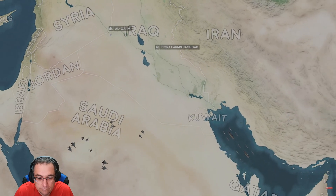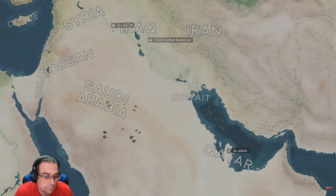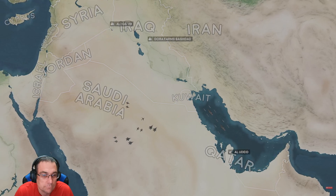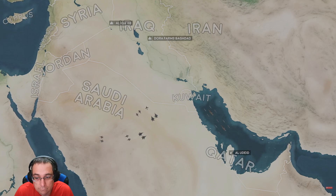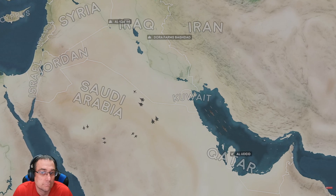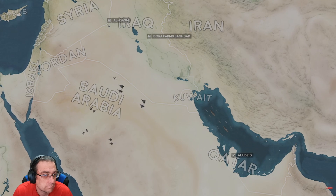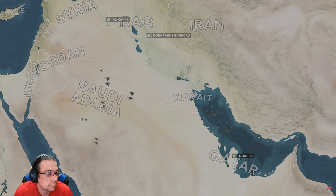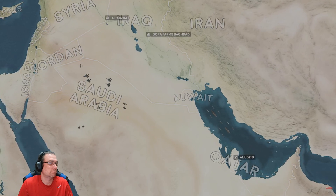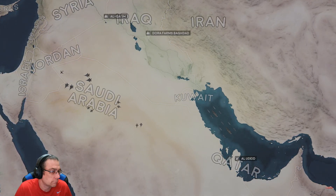At Al-Udeid Air Base in Qatar, the 8th Fighter Squadron — the Black Sheep — have readied two F-117 Nighthawks piloted by Lieutenant Colonel Dave Toomey and Major Mark Hohen to launch by 3:30 AM on the morning of March 20th. Mosley is discussing the mission with Chairman of the Joint Chiefs General Dick Myers, who relays that the President has one question: 'Can you get the pilots back?' Mosley replies: 'I can get them to the target — I don't know if I can get them back.' There is a pause before Myers relays Bush's final order: Strike.